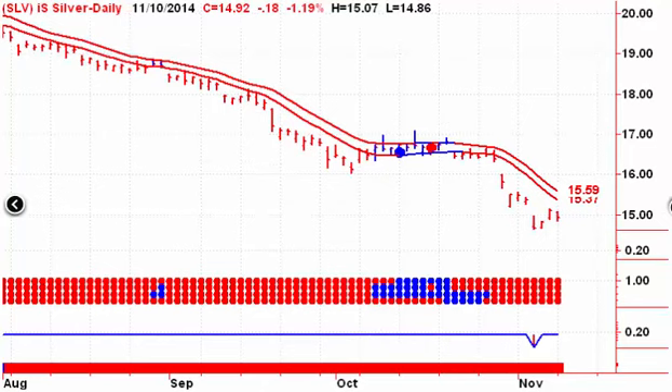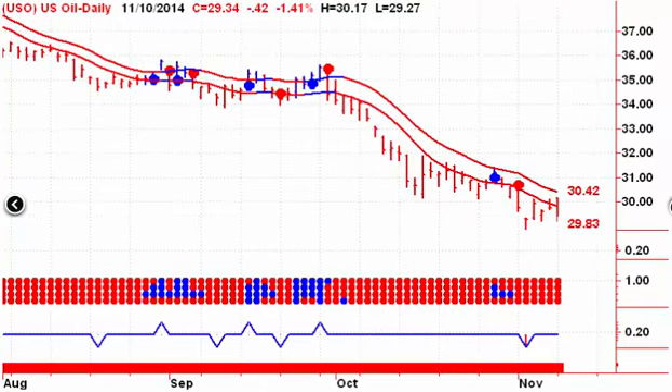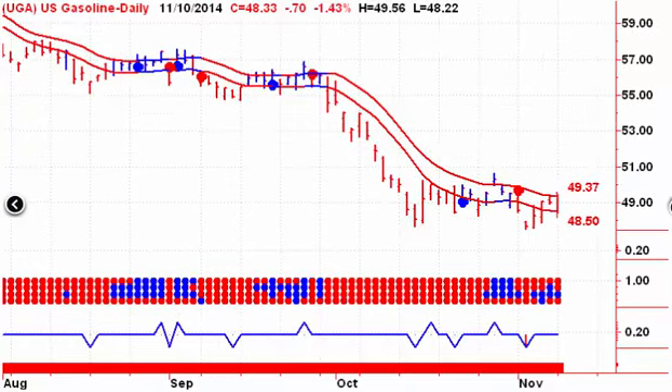Gold is still holding last week's low. Platinum is still down, holding last week's low. Similar situation for silver — it has not taken out last week's low, so that's a positive sign for the precious metals. Crude oil traded into the channel for the last couple of days but is still on a sell signal — no change there. We'd need to close above $30.42 on Tuesday to give us a buy signal, and we're not expecting that to happen.